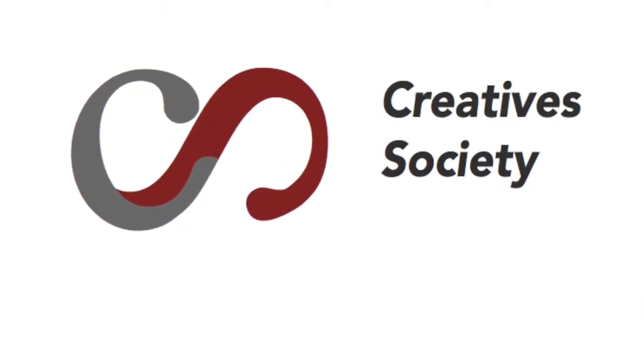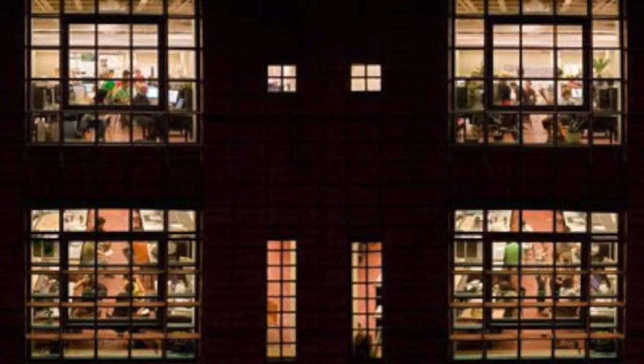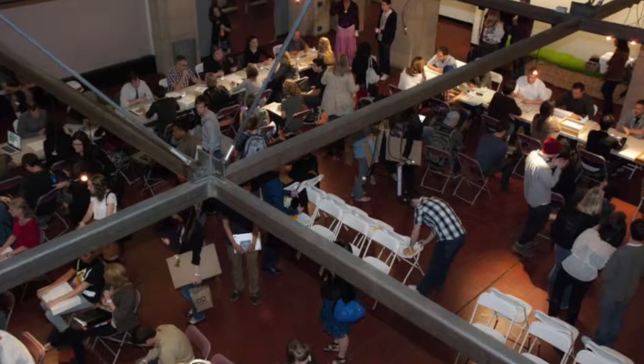Herberger's Design School is home to many creatives with bright futures, but it also shares spaces with ASU's greater community. Red Square is used as a presentation space, but only a couple times a year.